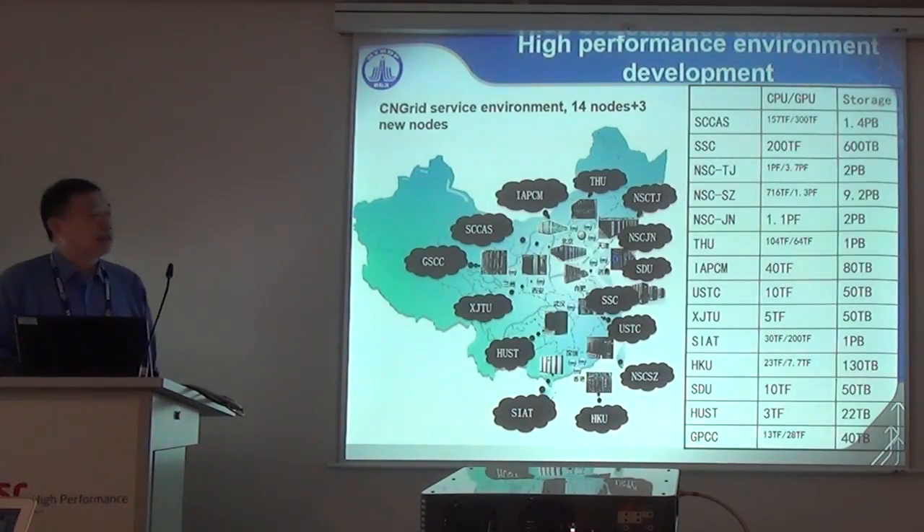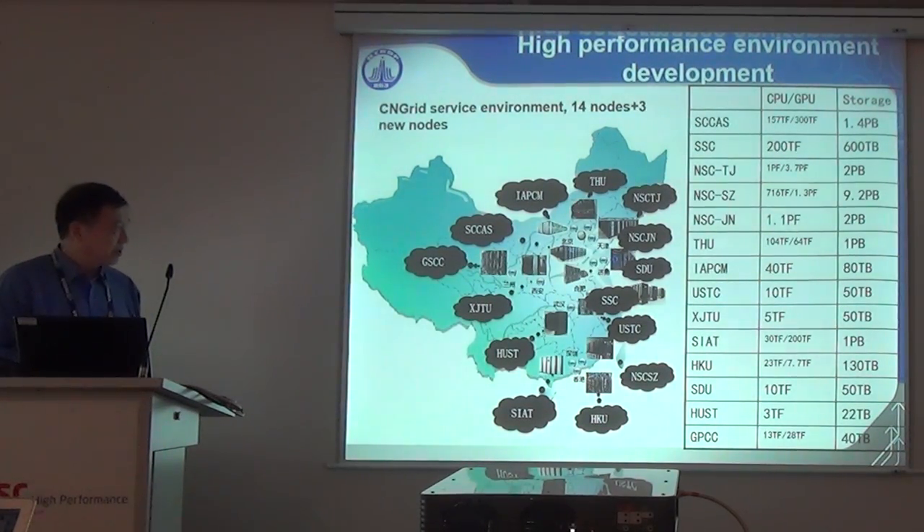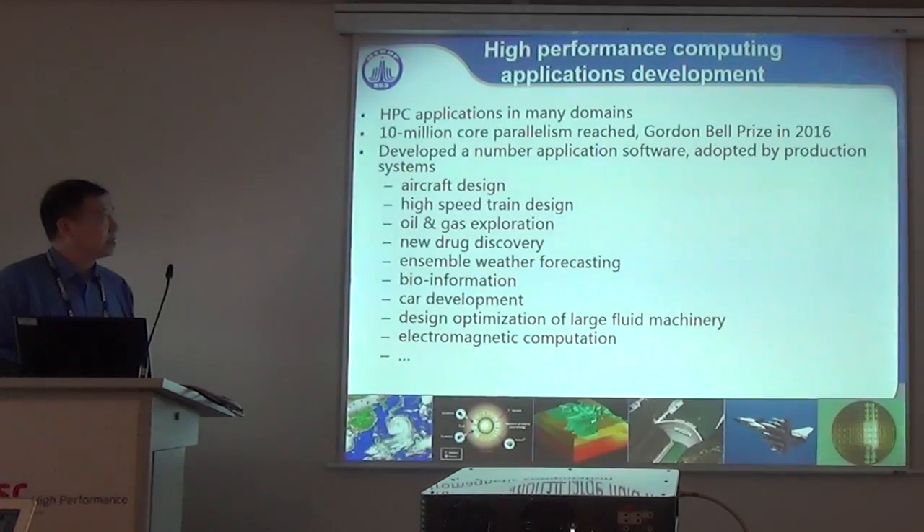Regarding the national high-performance computing environment, we have established the China National Grid since 2002. Currently, there are 14 original sites and the last three national supercomputer centers. This shows the geographical locations and the resources at each center.